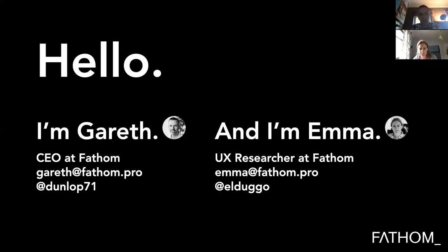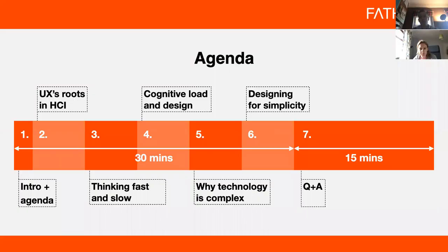You can follow us on Twitter — Emma is at eldogo and I'm at dunlop71. So what are we up to for the next period of time? Sections two and three are to do with UX's roots in human-computer interface and thinking fast and slow — they tee up the subject and introduce what it means and how it impacts design. Then sections four, five and six are about what we do about it, how we think about and do design to be sensitive and aware of the psychology of UX and interaction design.